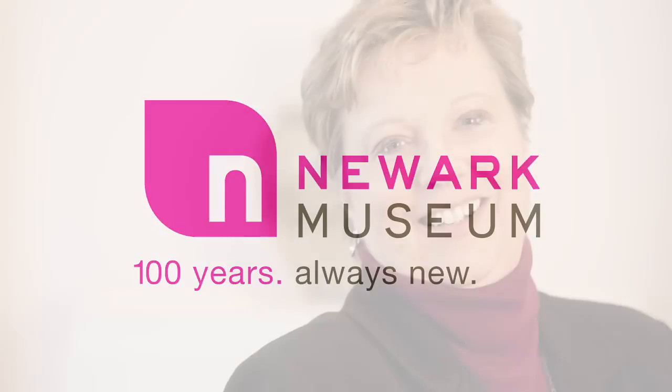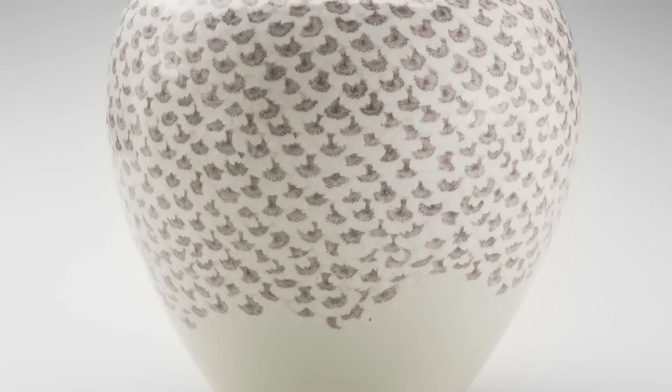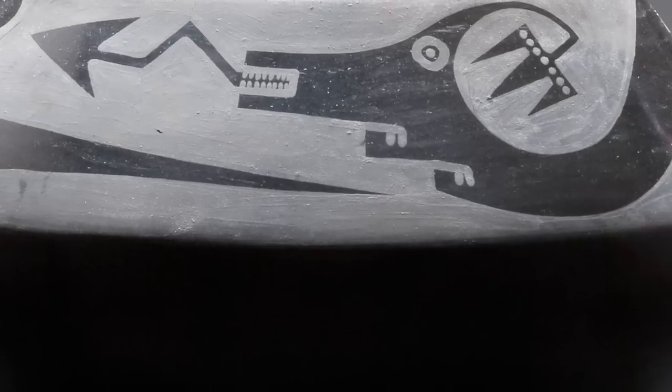Hello, I'm Mary Sue Sweeney Price, director of the Newark Museum, and I invite you to visit the museum to see our most recent centennial exhibition, 100 Masterpieces of Art Pottery, drawn from the extensive holdings of the Newark Museum and a visual treat.